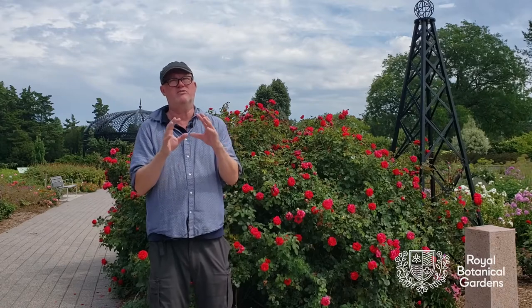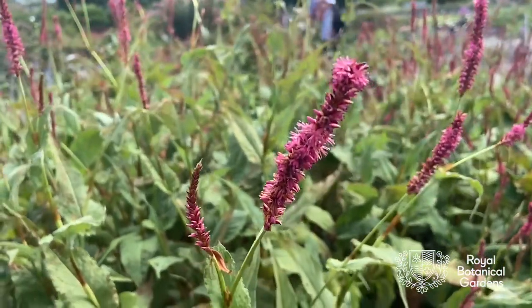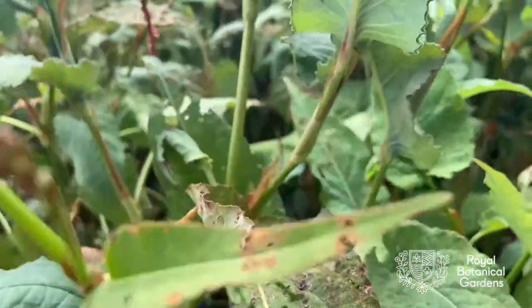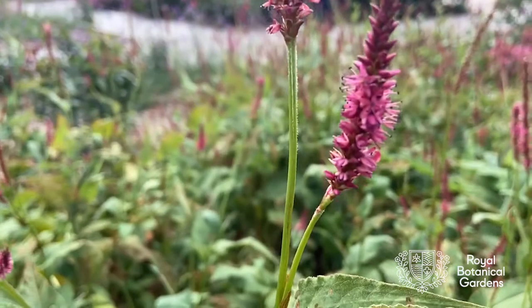We've also noticed a particular companion plant called Fleece Flower — it seems to be a Japanese beetle magnet. That might be one we think about replacing, but we're also considering using it as a sacrificial trap plant: if we plant it on the margins of the garden, it might draw the beetles out of the garden.